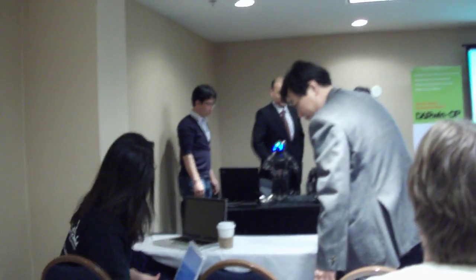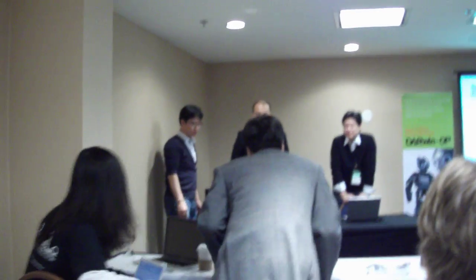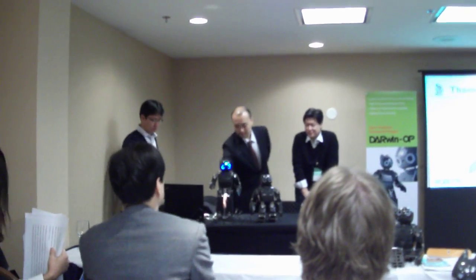I would like to help researchers and students interested in robotics, network, image processing, and automatic control systems.